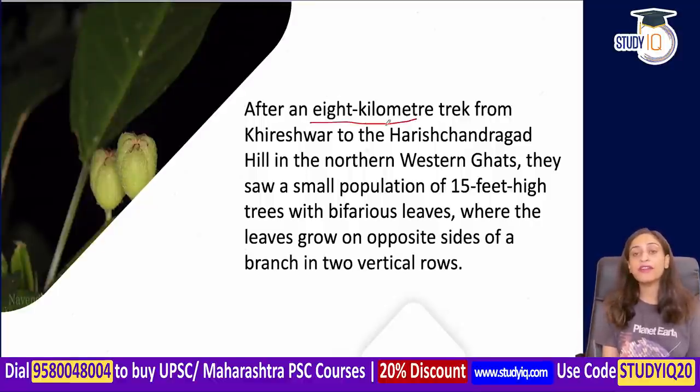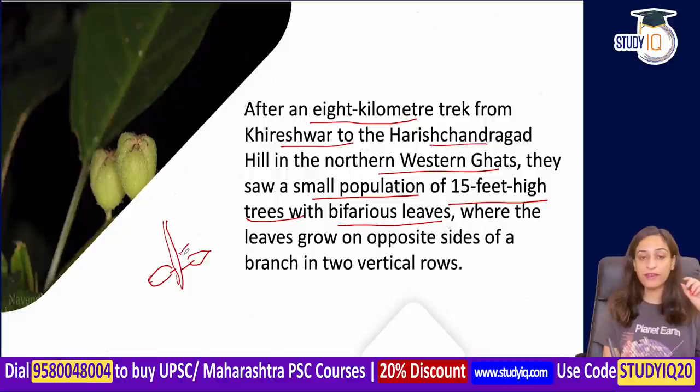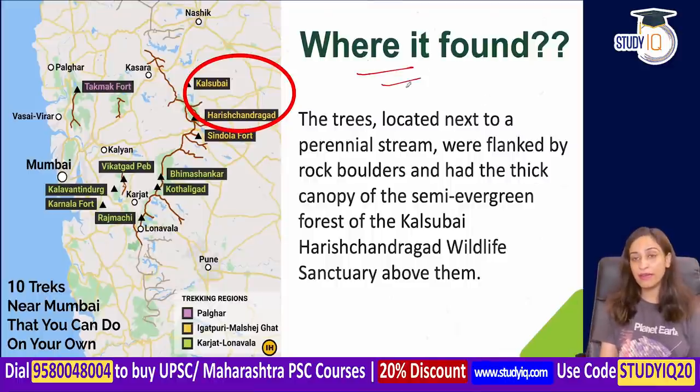After an 8 km trek from Khireshwar to Harish Chandragarh Hill in the northern Western Ghats, researchers found a small population. The tree is about 15 feet high, with bifarious leaves — leaves arranged on both sides of the central axis, with grooves visible on each side. This tree is located near a small perennial stream, within a semi-evergreen forest.